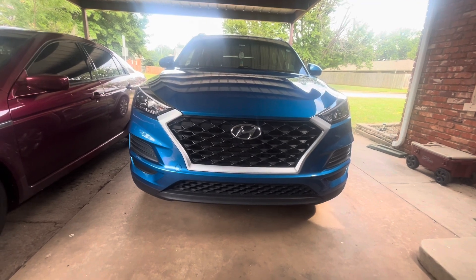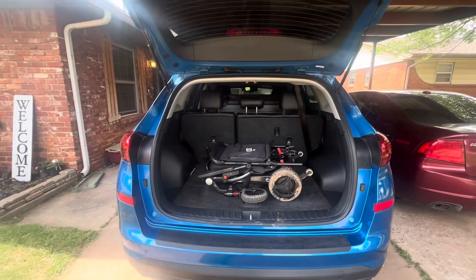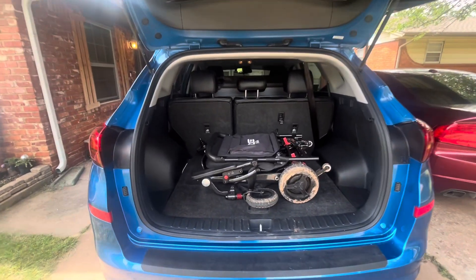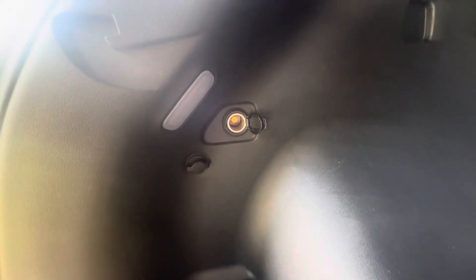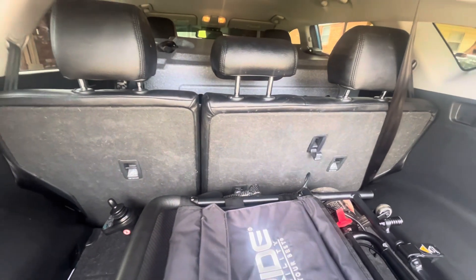Welcome back everyone, this is my new car I got about a year ago — her name is Big Blue. She's a Hyundai Tucson. We're going to start with the trunk. This is my wheelchair, and I already have an adapter in the trunk where I can plug it in and charge my wheelchair if I need to.